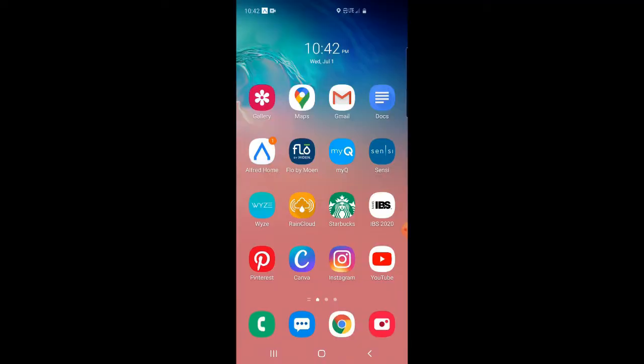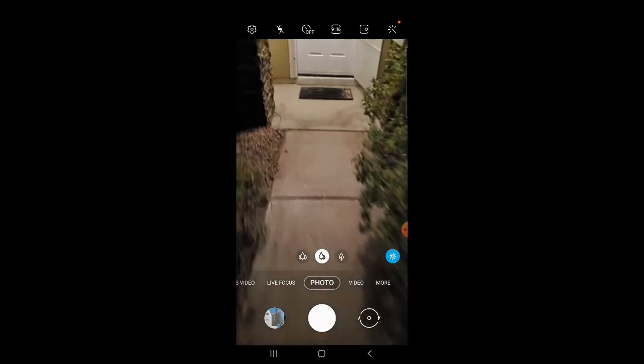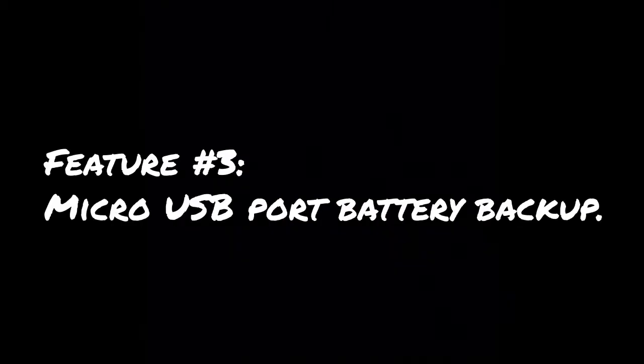Here's a more realistic situation. I am two blocks away from home on my bicycle. I'm going to race home and you are going to see this one-touch entry in action.